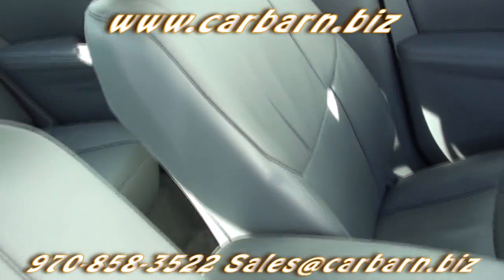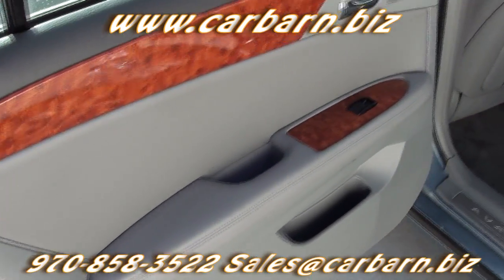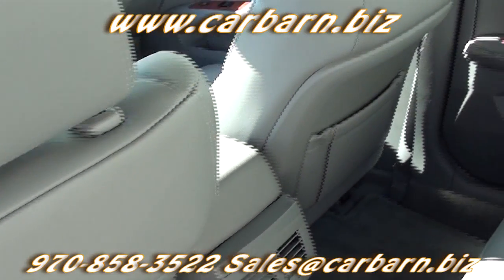Power windows, power locks, power mirrors, tilt wheel, cruise control, a moonroof, and the JBL stereo system with AM/FM, cassette, CD, and steering wheel controls.